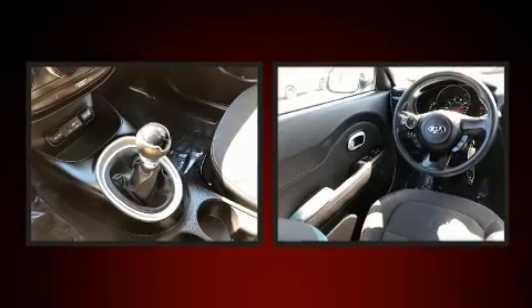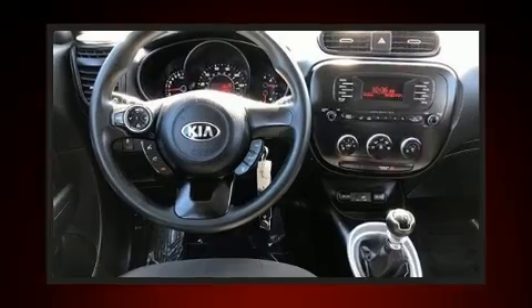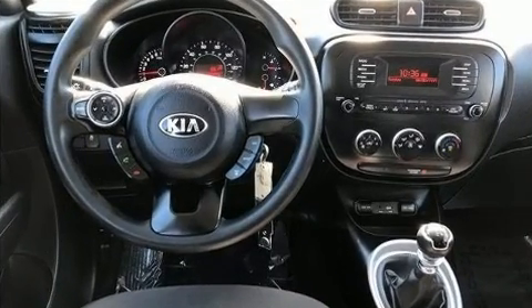Kia infused the interior with top-shelf amenities such as a tachometer, an outside temperature display, and one-touch window functionality.